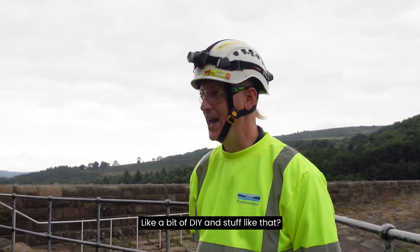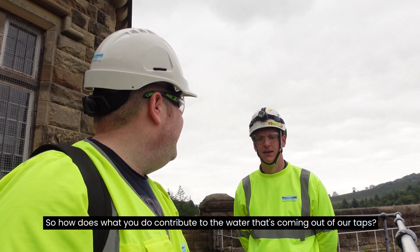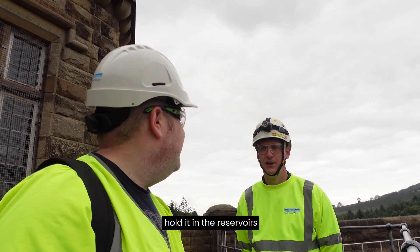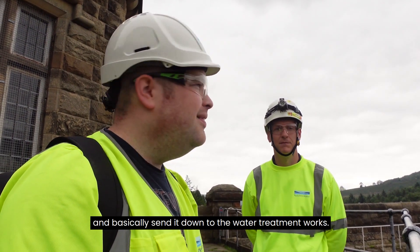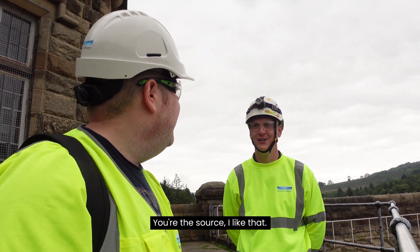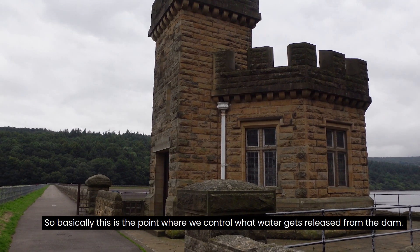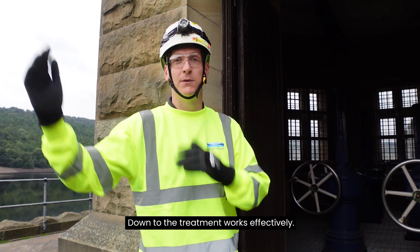It's like a bit of DIY? Yeah, you've got to have a dab hand. So how does what you do then contribute to the water that's coming out of our taps? So we're the guys that capture the water, hold it in the reservoirs and basically send it down to the water treatment works. So we're the source. You're the source, I like that. So basically this is the point where we control what water gets released from the dam down to the treatment works effectively.